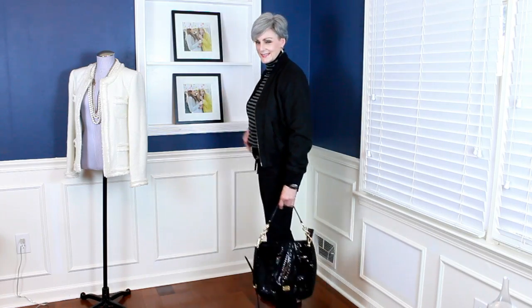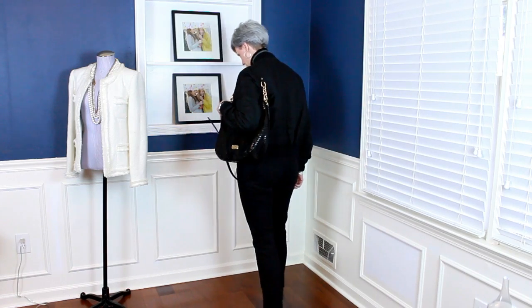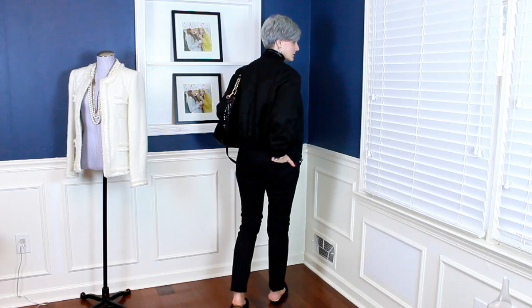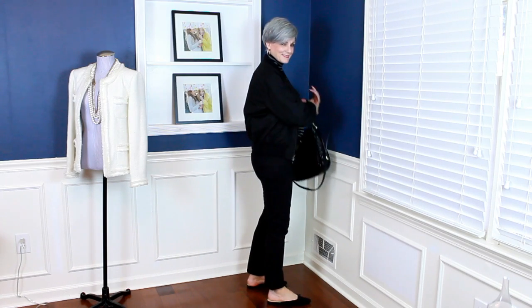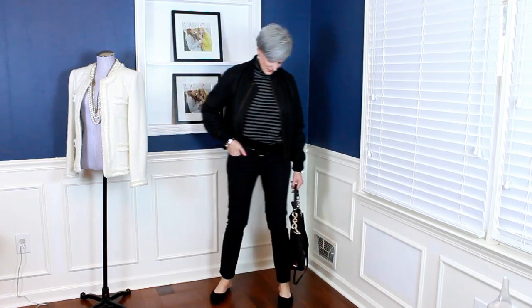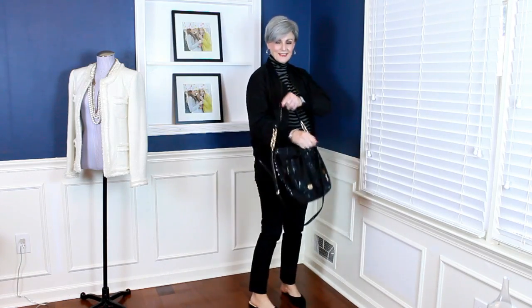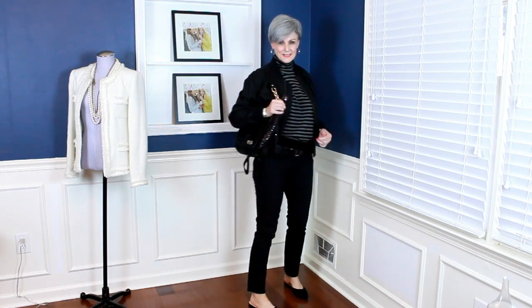Last but not least, heading straight into the weekend. I have the gorgeous Vince striped cashmere turtleneck — which will serve me well all winter long — paired with the black bomber jacket and black skinny jeans. The accessories keep it fresh and modern: a hobo bag with gold hardware, suede mules or slides, and a classic belt. Three different ways to wear one iconic, timeless item. I love having this bomber jacket in my closet — see you next week, ladies!